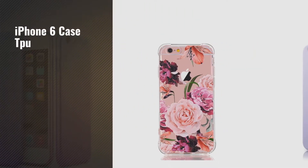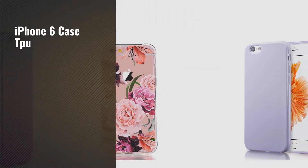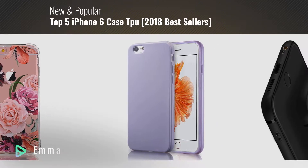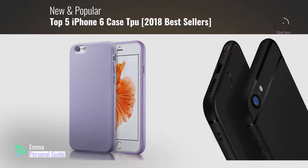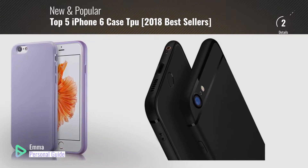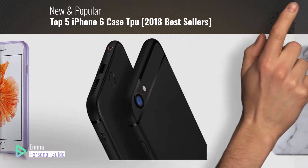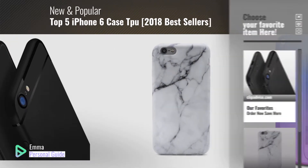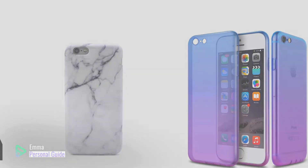If you're looking for iPhone 6 case TPU, this video is for you. My name is Emma, your personal guide, welcome to our channel. At any time you can click this circle in the corner and get more info and real-time deals on your favorite products. Ready? Let's start.